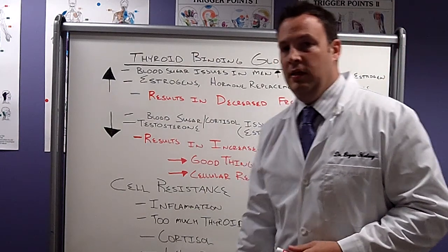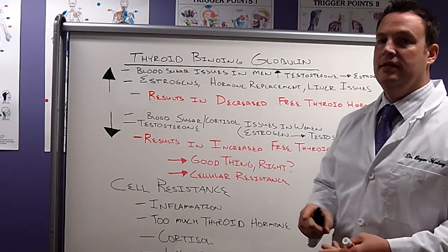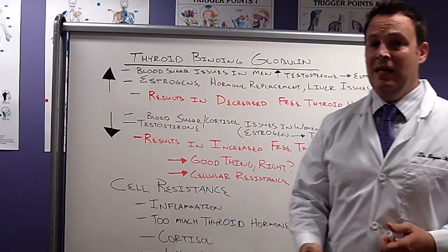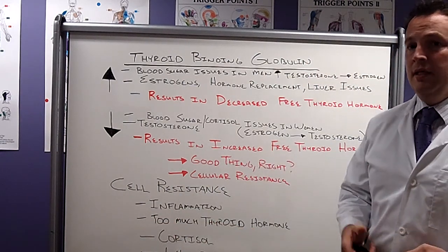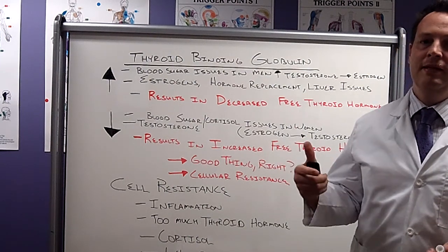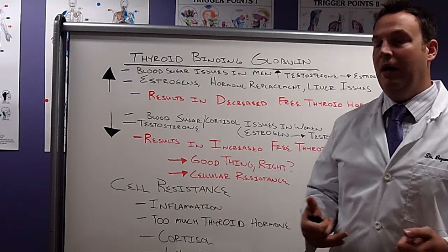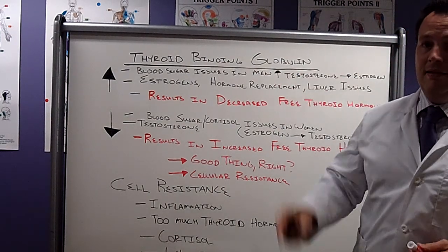The last few times we've been talking about thyroid tests, how thyroid hormone actually functions in the body and how it's metabolized, going through the brain to the thyroid gland, traveling through the body to the liver and small intestine to be converted to free T3 by way of thyroid binding globulin.